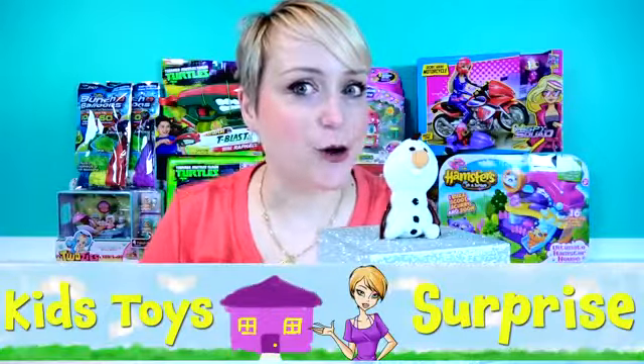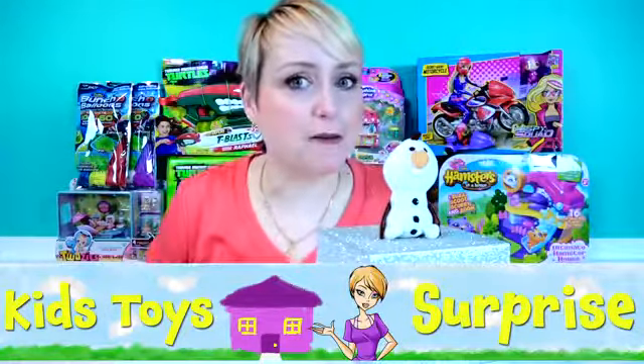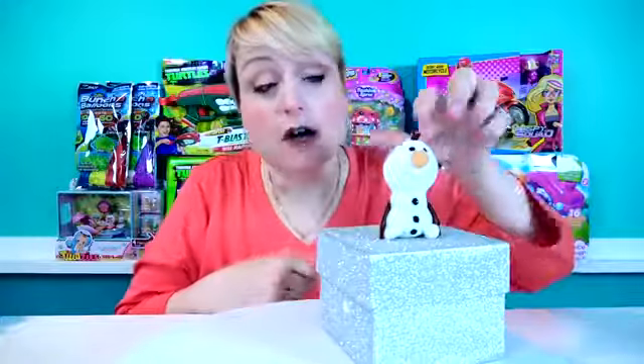Hey guys, welcome to Kids' Toy Surprise. Thank you for coming back for another fun surprise video. Now make sure that you subscribe so that you never ever miss a video. And make sure you stay till the end of this video because our little friend here, Finger Puppet Olaf, has a very special surprise inside the super secret sparkly surprise box.